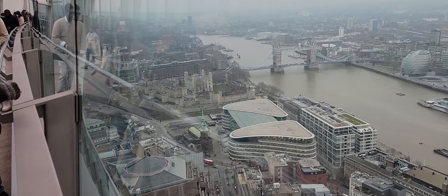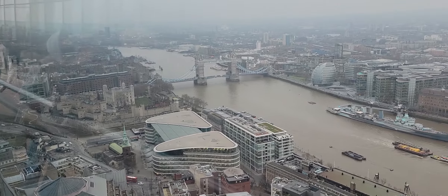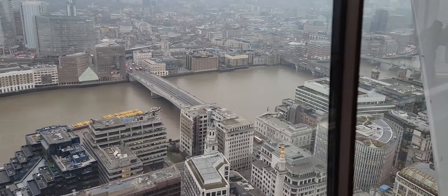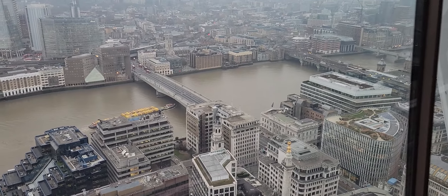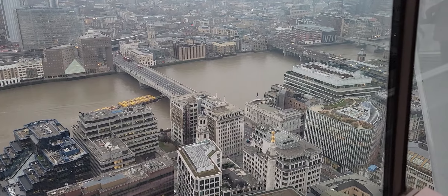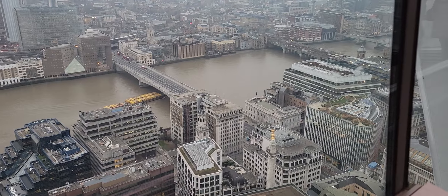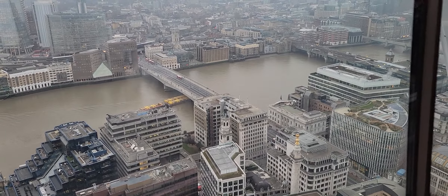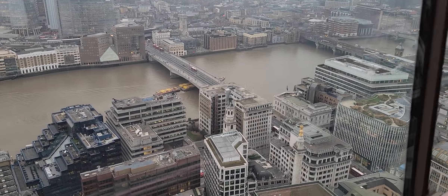Over here is the Tower of London and the Tower Bridge. And this is the less unique London Bridge — this is the 5th London Bridge, here in London. The 4th London Bridge is in my state of Arizona, in a town called Lake Havasu City.